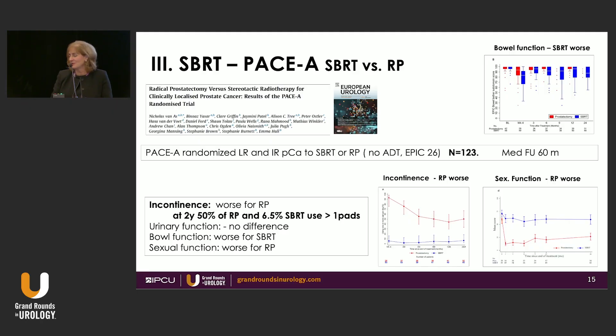The jury is still out with longer follow-up, and that is my whole point. From the PACE-A study — which compares SBRT to surgery — this is going to raise a lot of eyebrows. When patients ask radiation oncologists about leaking after surgery, this study shows incontinence was much worse for radical prostatectomy. At two years, 50 percent of radical prostatectomy patients versus 6.5 percent of SBRT patients used more than one pad. Urinary function was basically the same, bowel function was worse with SBRT as expected, and sexual function was also much worse for radical prostatectomy.